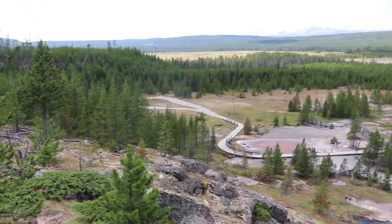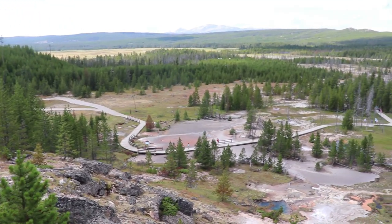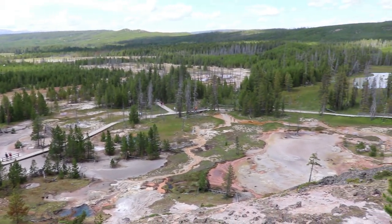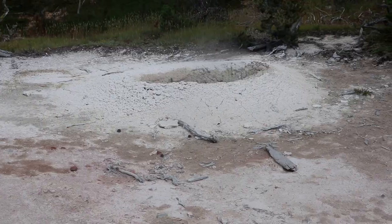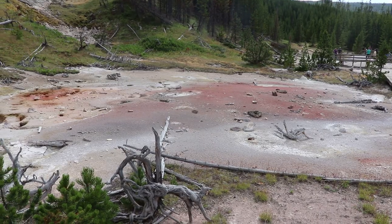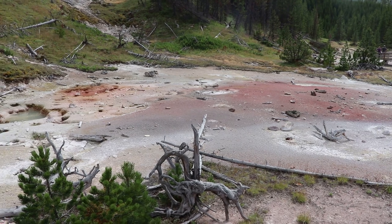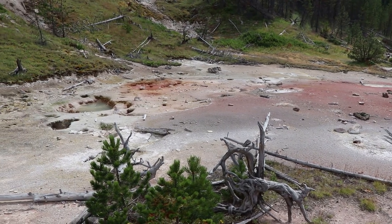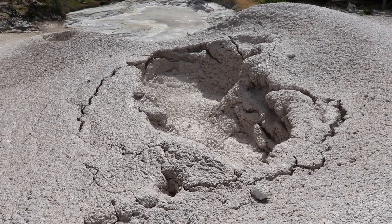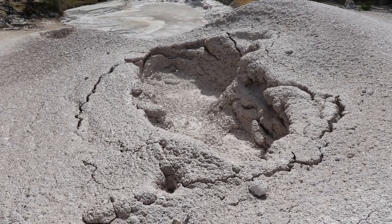This conifer forest surrounding the paint pots is recovering from the big 1988 wildfire. All of these hot springs and mud pots up here are considered the artist's paint pots. This mud pot is very entertaining to watch up close.